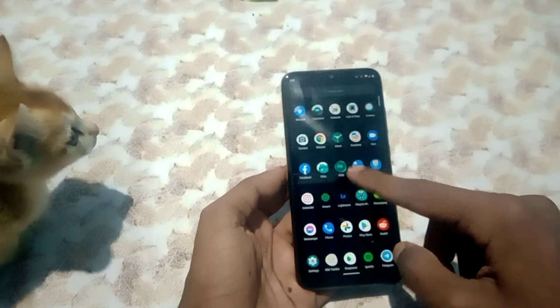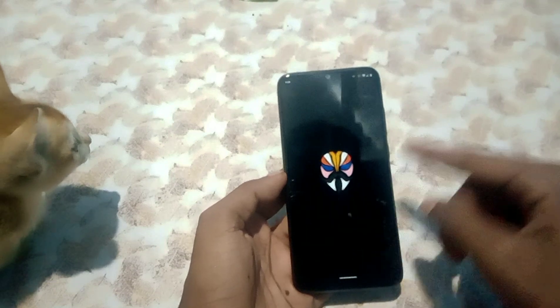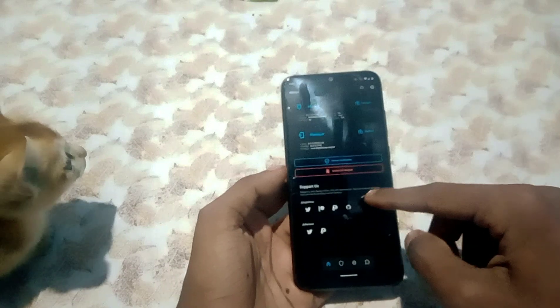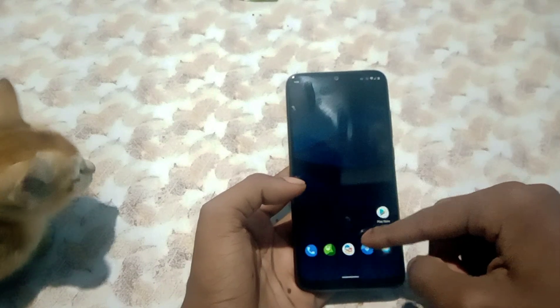The ROM is overall pretty smooth. Talking about Magisk, you have to use the Magisk version modded by Revengers Dev. I'll put a link to everything I've used in the description.